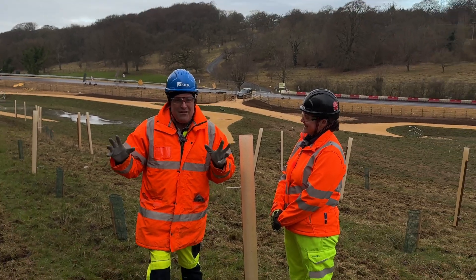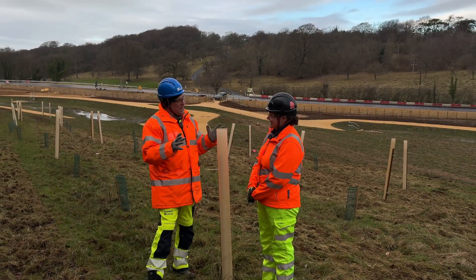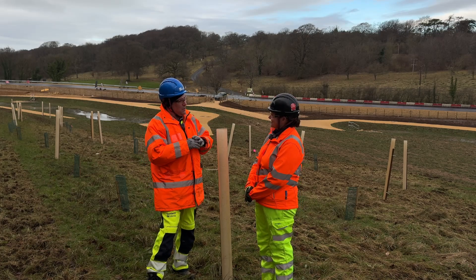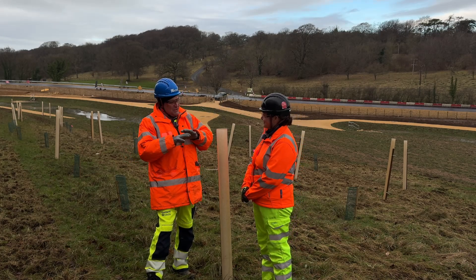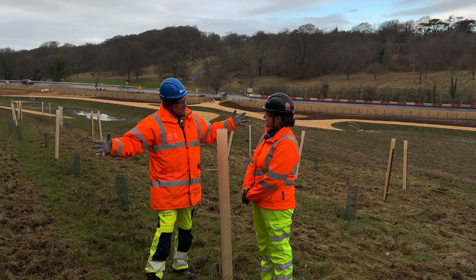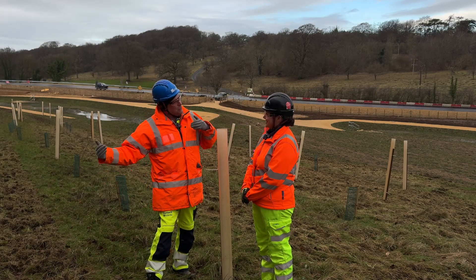Hi, I'm Peter Haddock and I'm here at the A417 again with Natasha, Senior Ecologist for Kier. When we last spoke, we were at the Big Bridge, which is going to be a huge transportation area for wildlife to go from one end to the next.